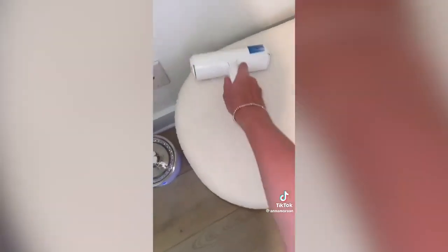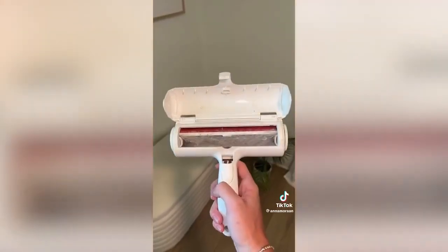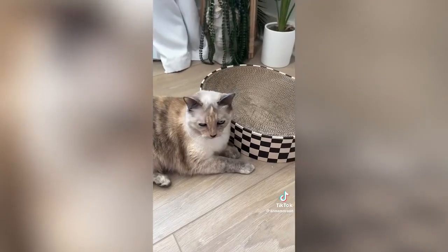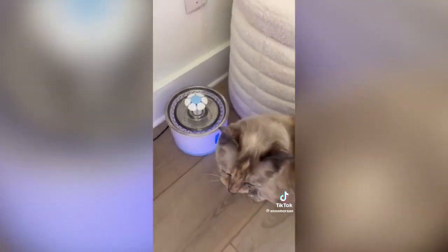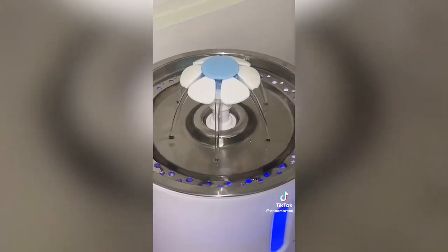The ChomChom is just a miracle — it takes out all the pet hair from your couch, carpet, everything. This is the newest purchase so I don't have a video of her actively using it, but it's an adorable cat scratcher. Your cat will drink so much more water with a fountain — I don't know what it is about it but they love it.